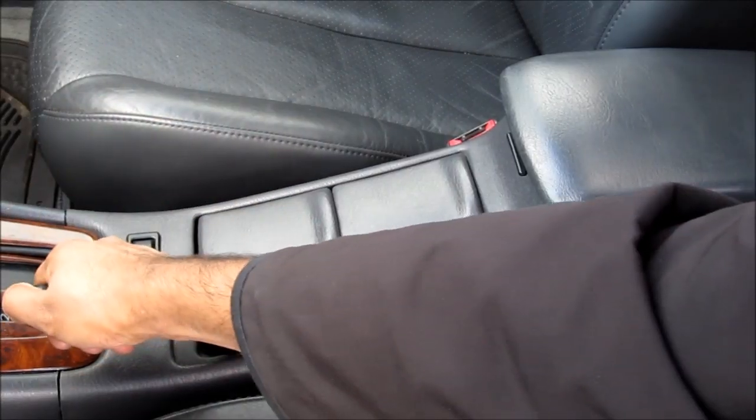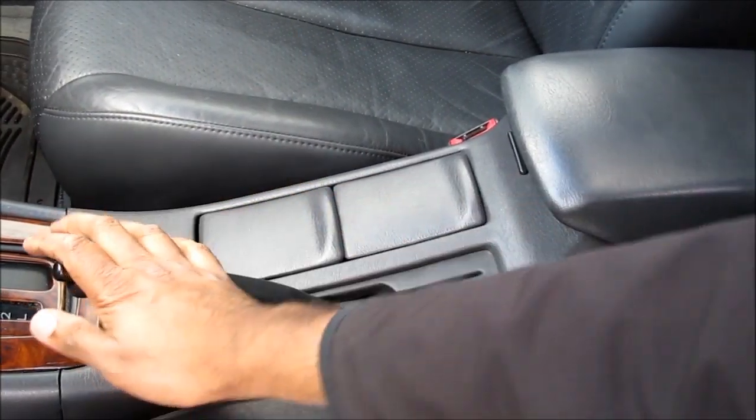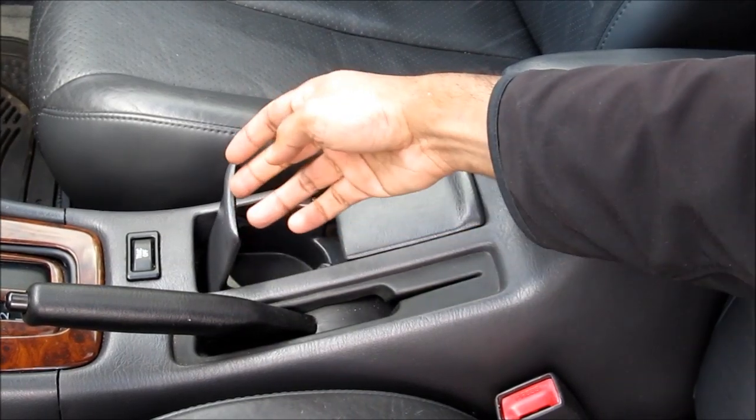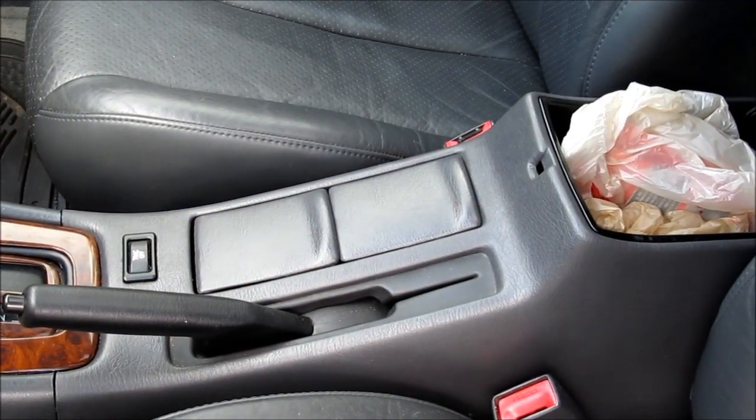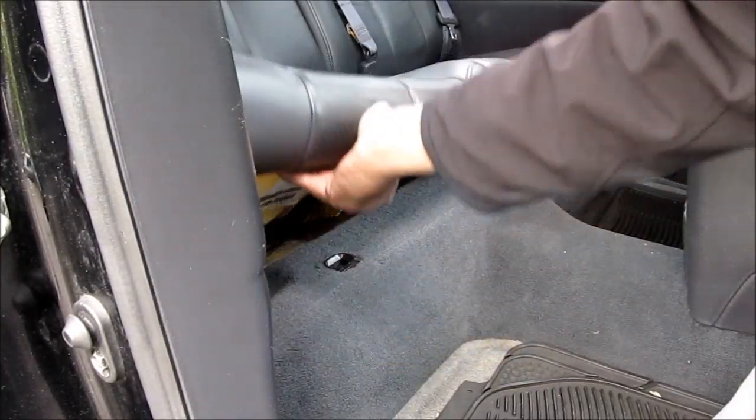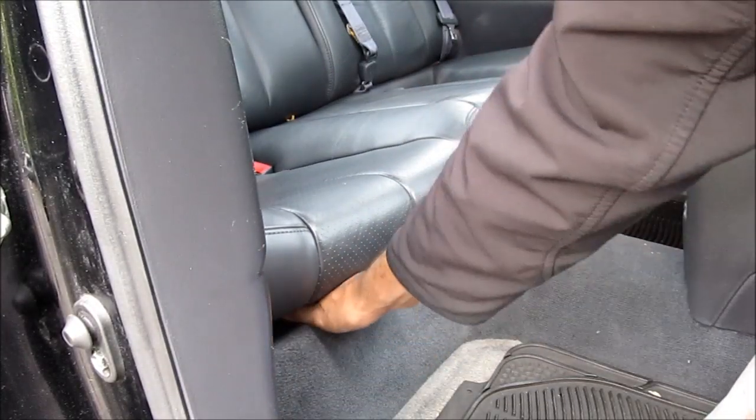Look under the seat at the electrical connectors and make sure they're all intact and not rusted out. Check that the parking brake moves nice and freely. Also have a look at the cup holders, the traction control button, and the storage cubby. Pull up on the back seat and check underneath for any sediment or wetness indicating the car might have been in a flood.